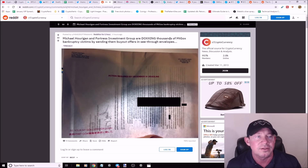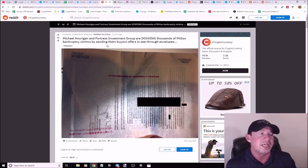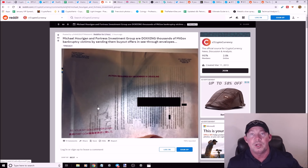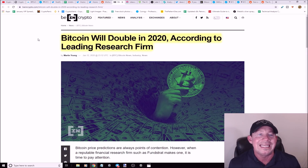Michael Hurrigan and the Fortress Investment Group are doxxing thousands of Mt. Gox victims — these are bankruptcy victims. These investment groups offer to buy your settlement rights so you get money quickly and they profit by waiting out the period. The problem is they sent see-through envelopes, so now everybody handling these letters potentially knows about the big payouts coming, meaning Mt. Gox victims got doxxed.